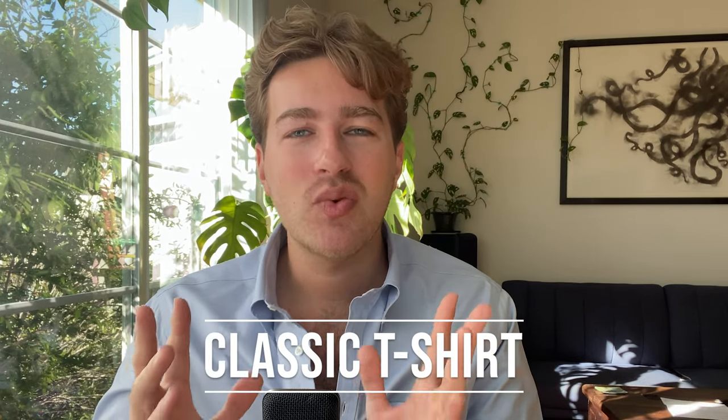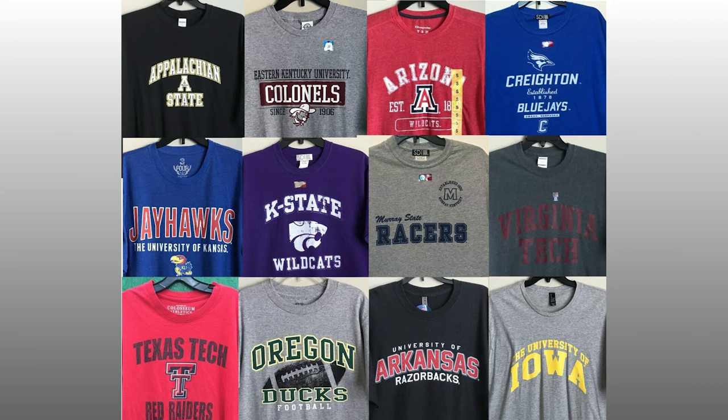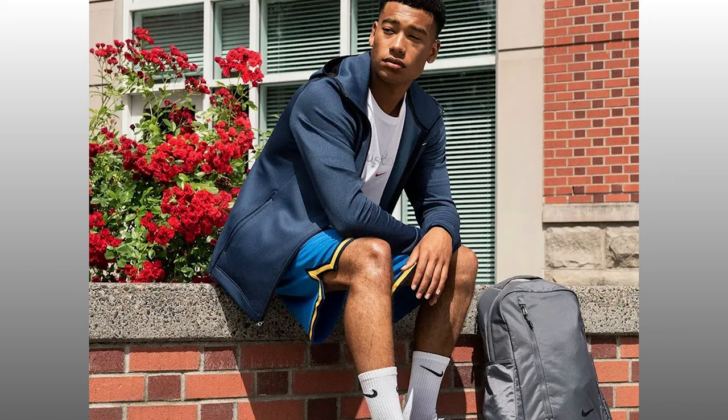The t-shirt is such a classic menswear garment but it's something that most guys get completely wrong. Especially in college you're going to see a lot of guys wearing college branded t-shirts, graphic t-shirts, gym clothes worn outside of the gym and in the lecture hall. But it's so easy to get the t-shirt right. The t-shirt is just great for college because it's easy to take care of, you can just throw it in your bag, and they're very compact to pack if you don't have much space in your dorm.